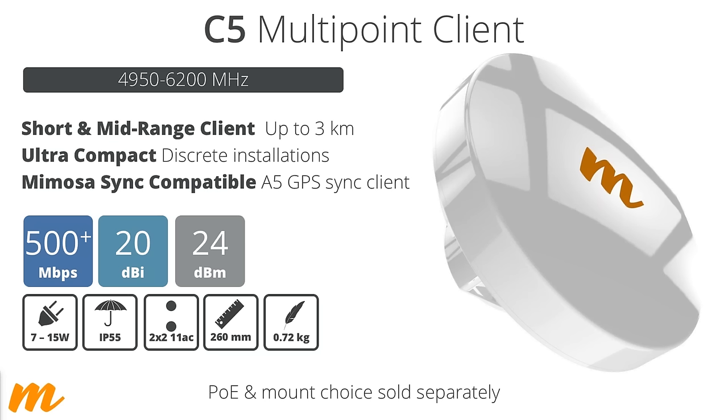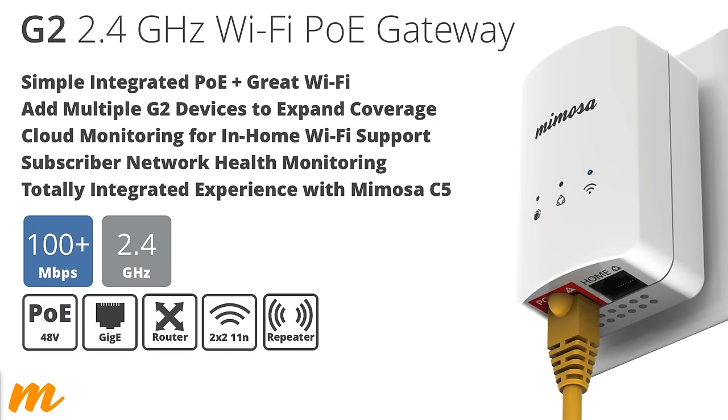The C5 is the client radio designed for short to mid-range clients up to three kilometers, though Mimosa really recommends keeping deployments close together for extremely high SNR to fight off background residential interference. It's very compact and lightweight with 500+ megabits of throughput, 20 dBi antenna gain, and 24 dBm transmit power. Make sure when purchasing to also purchase the appropriate PoE and mounting options.